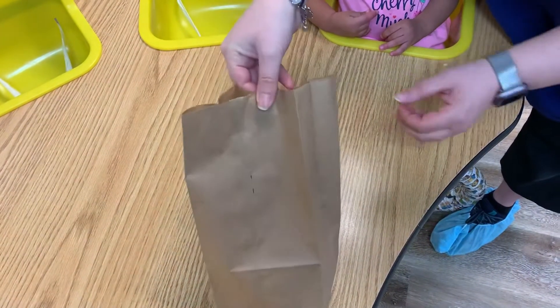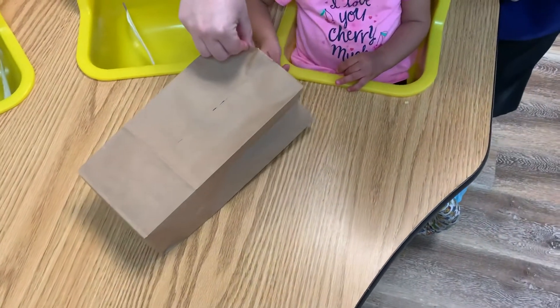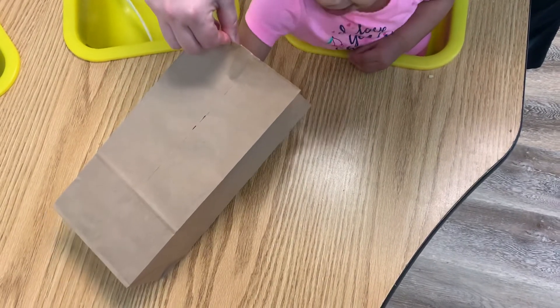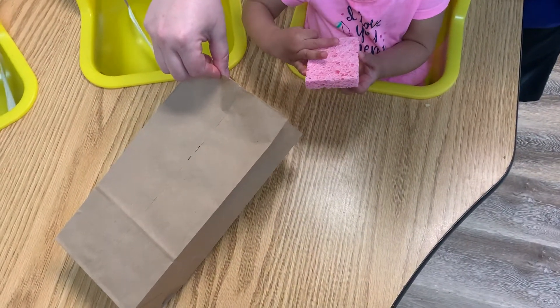We're gonna make a noise and then have your baby pull them out. What do you see? What did you get? We got a sponge!